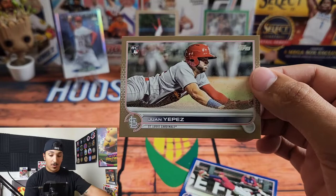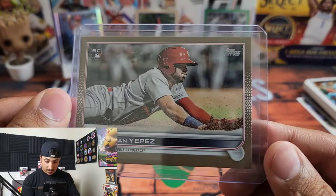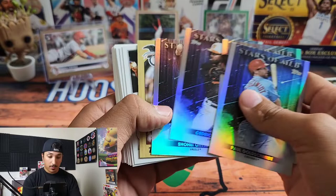Wow, look at this — a Juan Yepez out of 2022! So we had a green parallel and then a Juan Yepez. Here's that Byron Buxton too. Juan Yepez — this looks like a really crisp card out of 2022. We'll move Shohei just off to the side. This is definitely the best hit of the box. We've gotten three numbered cards out of two hangers, so I think we are doing pretty well.